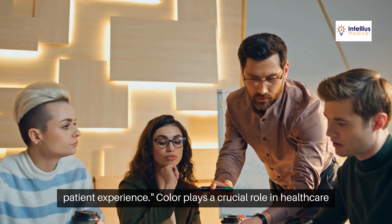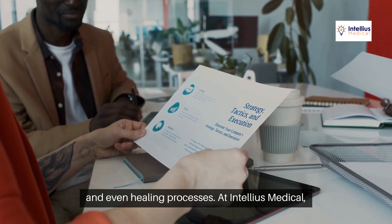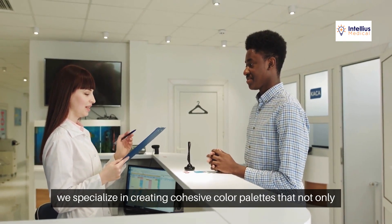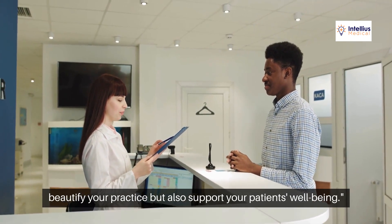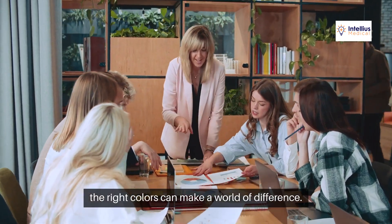Color plays a crucial role in healthcare settings. It can affect mood, perception, and even healing processes. At Intellius Medical, we specialize in creating cohesive color palettes that not only beautify your practice, but also support your patient's well-being. From waiting rooms to patient areas, the right colors can make a world of difference.